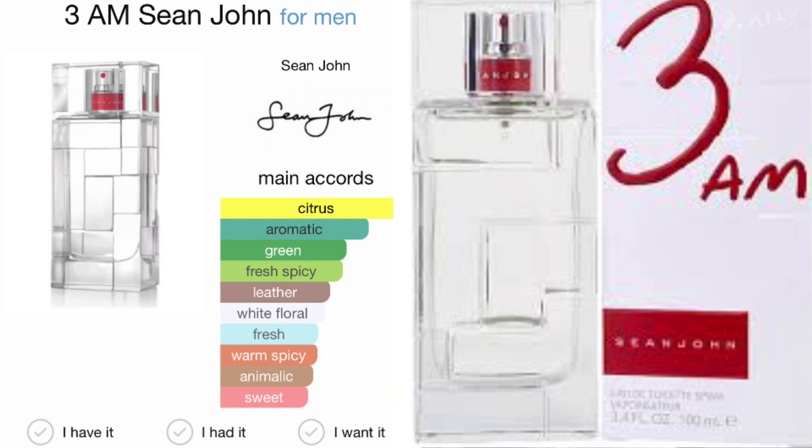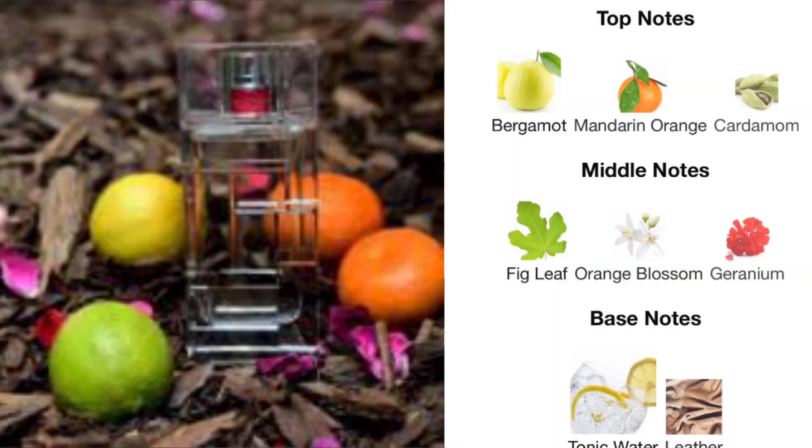We'll go right into the notes. In the top, the fragrance opens up with bergamot, mandarin orange, and cardamom. In the mid you get fig leaf, orange blossom, geranium, tonic water, and leather.